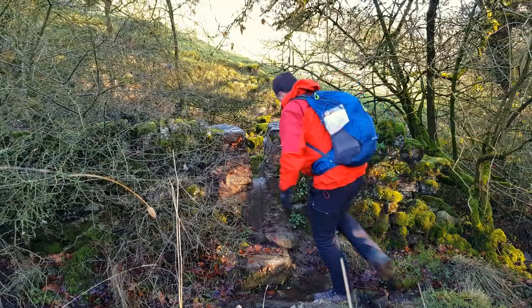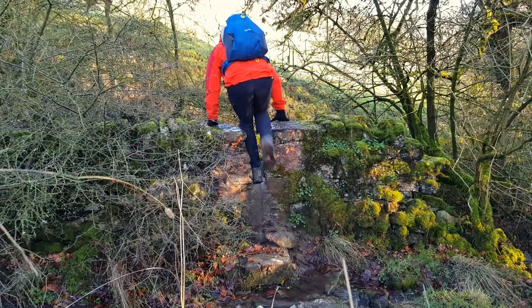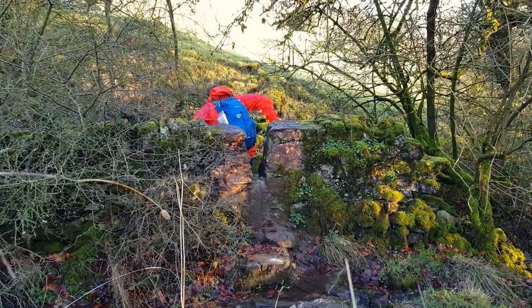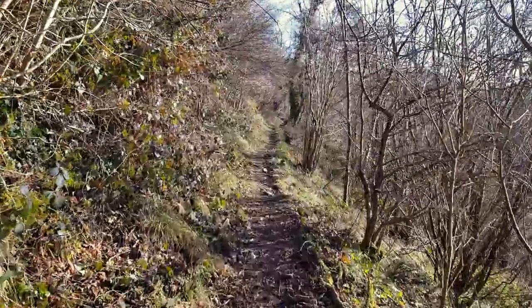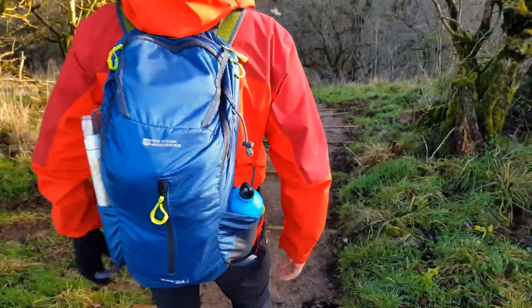I set off from Grindon over the open countryside towards the Manifold Valley. The path takes you to a National Trust area called Ladyside, and you follow the valley along the top, and on the right-hand side you'll soon see the cave.